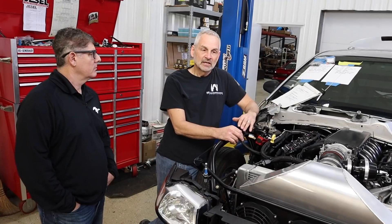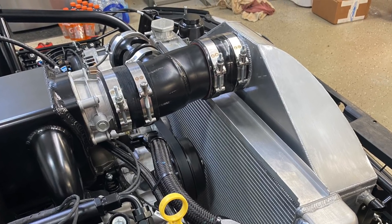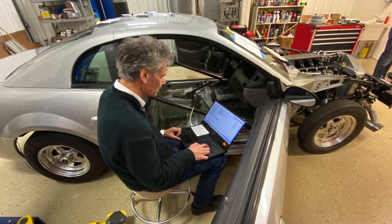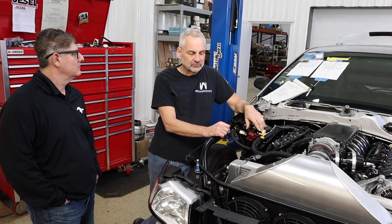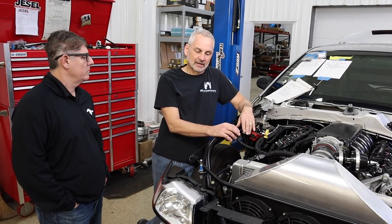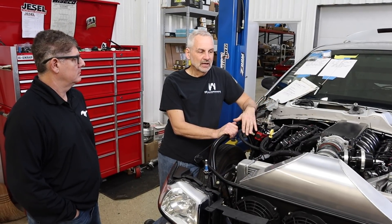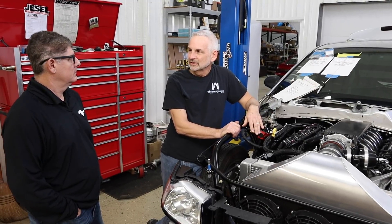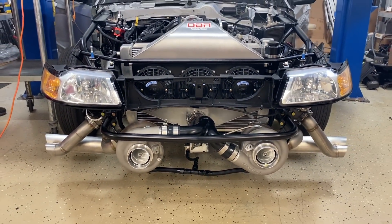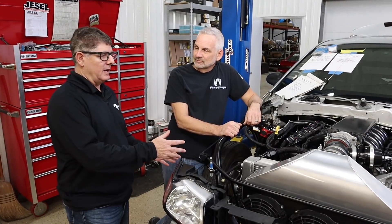We're going to run this through a 6R transmission. This is intended to be a fair weather driver — not a daily driver, but when it's nice out we want to use it. It's going to have a US Shift controller for the transmission. The engine controller on this street car is the OBR engine controller — we'll get to that in another video. This car has also been totally rewired with one of their power distribution systems, which takes all the old factory excess wiring out and makes for a really nice package. We're really excited to get this thing out on the street.